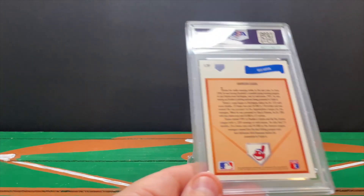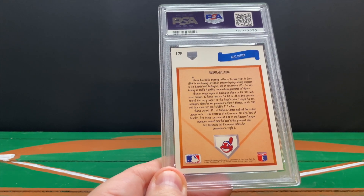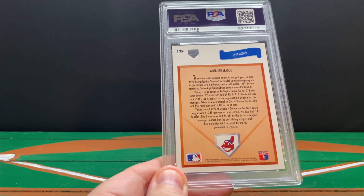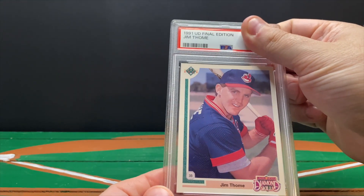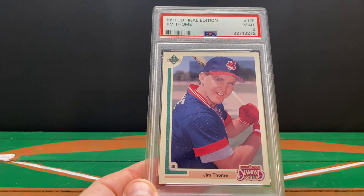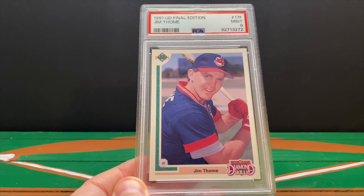This is the Jim Thome rookie — I wasn't expecting a super high grade because I thought the card was a little faded. It's a '91 Upper Deck, which has a bunch of Hall of Fame rookie cards in the set. But it did get the nine — I guess I had nothing to worry about. There's the Thome rookie.